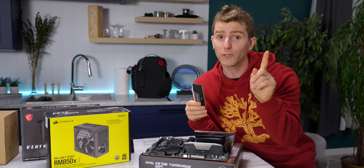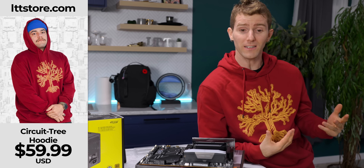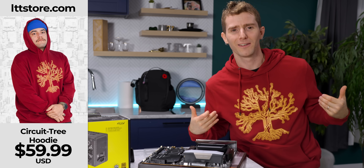You know who also has good support? LTTstore.com! Check out the new circuitry hoodie. Looks great, feels great, and it's punny as all heck. Circuitry.